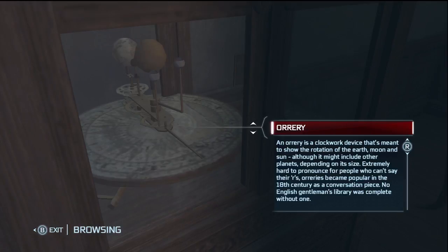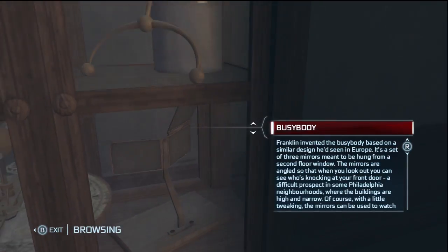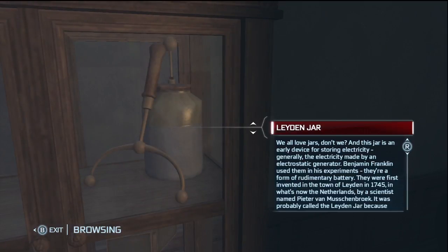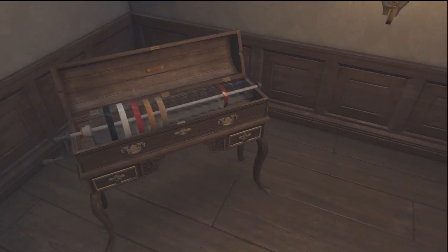Here is the orrery. It's a clockwork device — I guess it's a clock. A busybody, and the Leyden jar. It's kind of an electric generator.